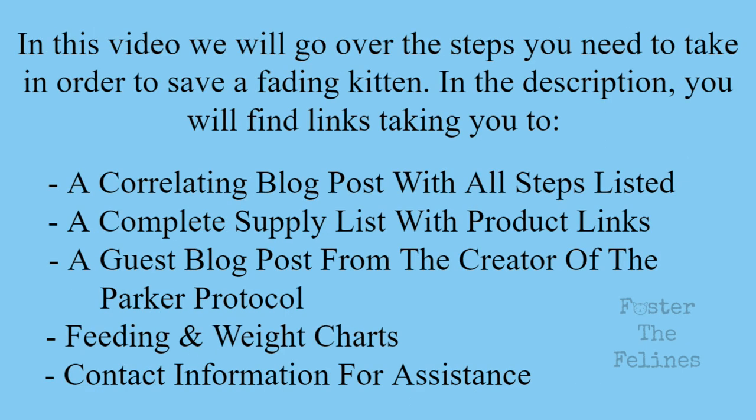In the description, you will find links taking you to a correlating blog post with all of the steps listed, a complete supply list with product links, a guest blog post from the creator of the Parker Protocol, feeding charts, and contact information for assistance.